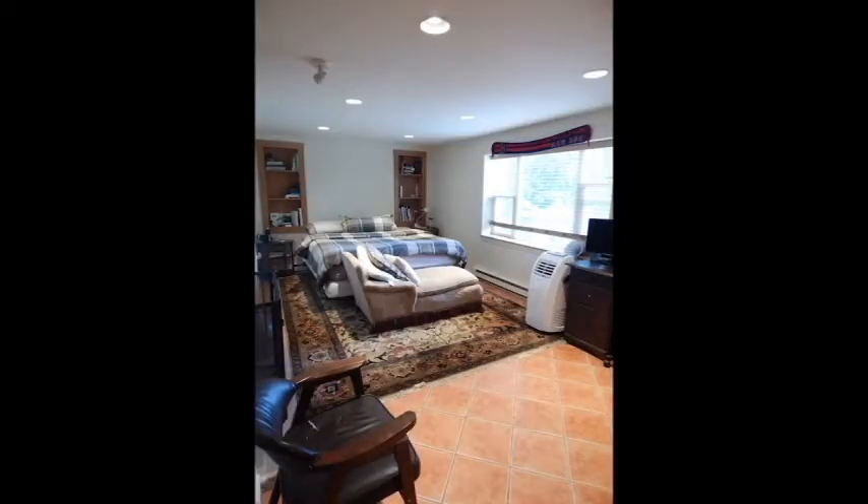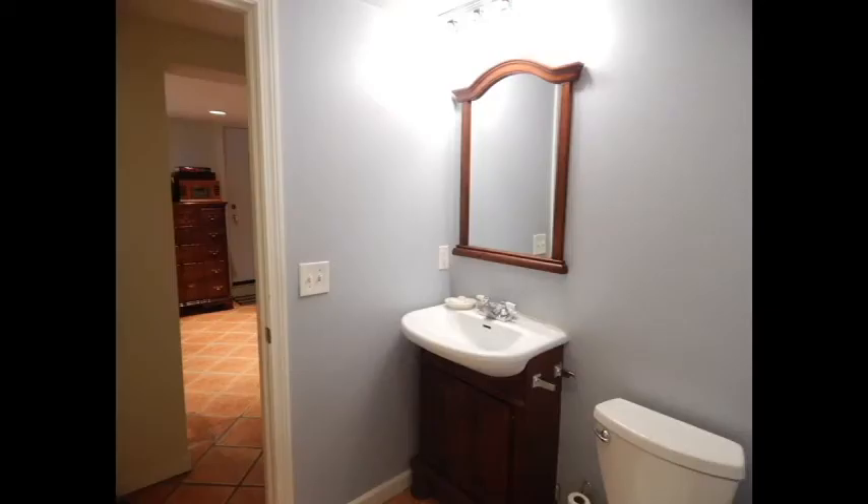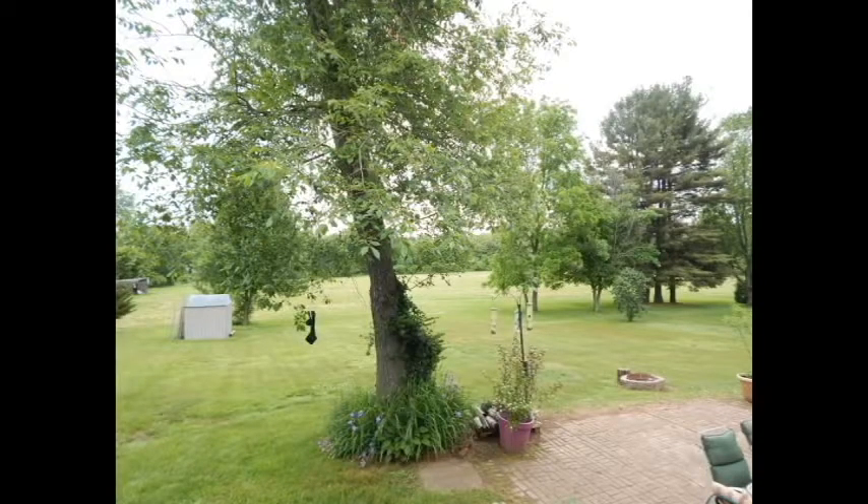The daylight-filled walkout basement with full bath adds tons of extra living space. The tile floor makes for easy upkeep, especially when you can walk in and out onto your own brick patio.